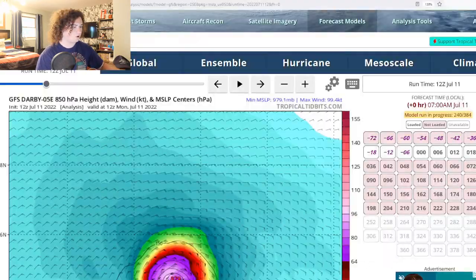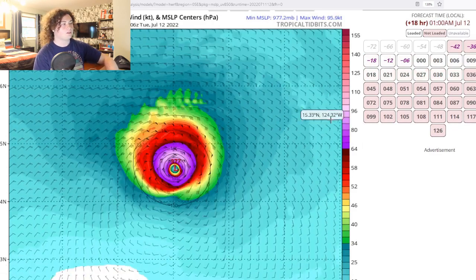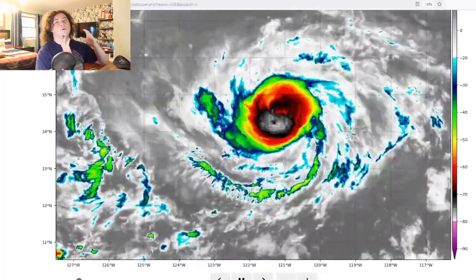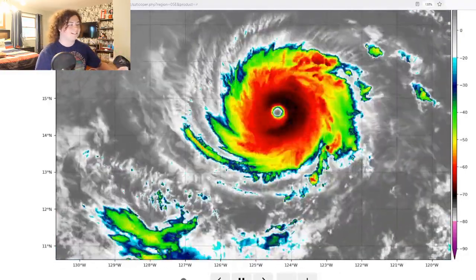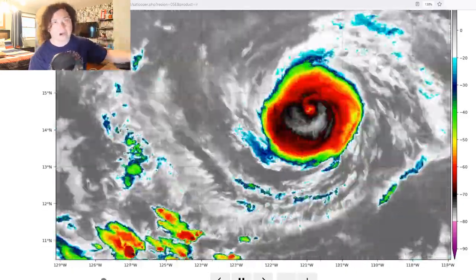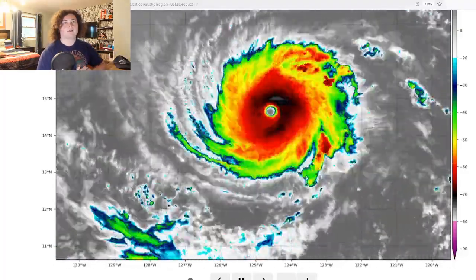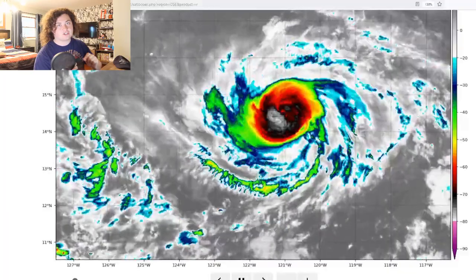These models that I normally would talk to you guys about are effectively obsolete right now. We're looking at the H-WARF model — it's obsolete at this point, it has it weakening. We're not using these models because they are obsolete. This thing is already so much stronger than it was at the time of the model run — it has a pressure of 954, while the H-WARF had this starting at 968. This thing has passed the most aggressive model. Now we're going to have to wait and see what happens, because Hawaii is still a few days away and it is protected mostly by the shear and cooler waters, but we're going to have to pay attention to see what happens.